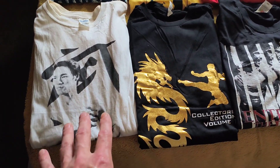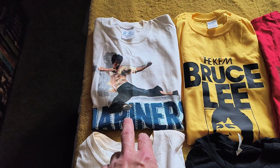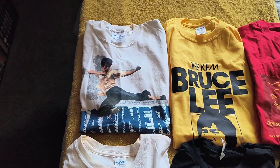And it's very cool, as you can see. I love that anyway. This is one from America, it's a Mariners one. And you've got Bruce doing the flying kick from Big Boss. I got that from a good friend of mine, John LeGron.